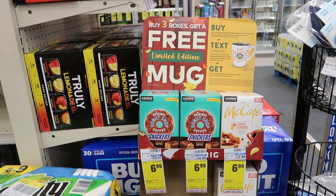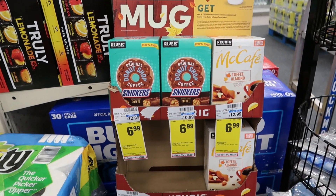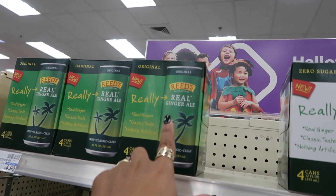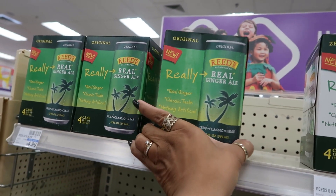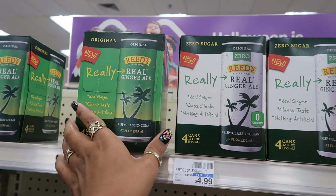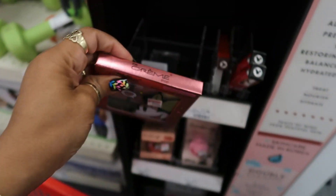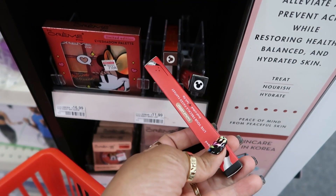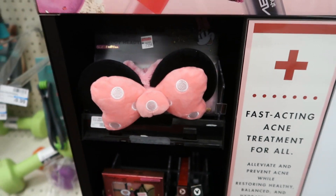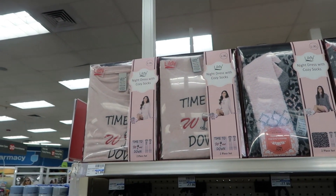The coffee limited edition right here — you got Donut Shop Snickers, the McCafé from McDonald's toffee almond, that sounds good. These are on sale for $6.99, and there's also pumpkin spice and Green Mountain. This is really real ginger ale — classic taste, nothing artificial, crisp and clean — $4.99. And this one has zero sugar. The Cream Shop Mini Mouse limited edition, that's pretty, I like the colors — $16.99. Limited edition dual-sided eyeliner, $11.99, and the little headband.